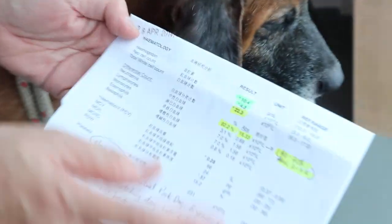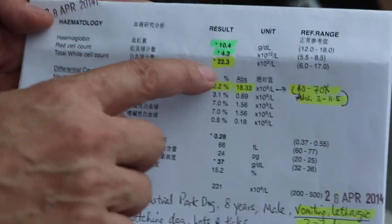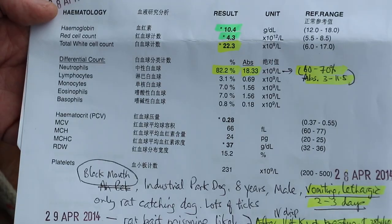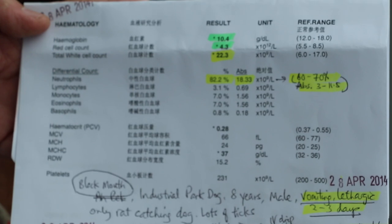As you can see from here, this was yesterday. Hemoglobin was below normal, red blood cell below normal, total white cell count high above normal with neutrophils, and absolute numbers much higher.